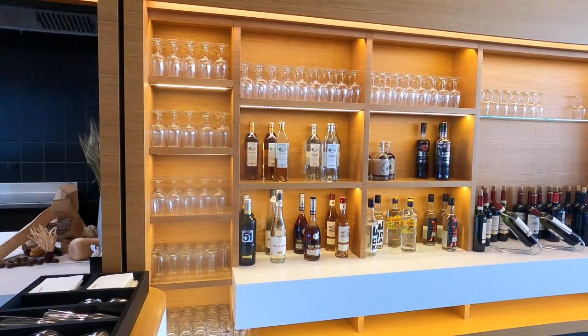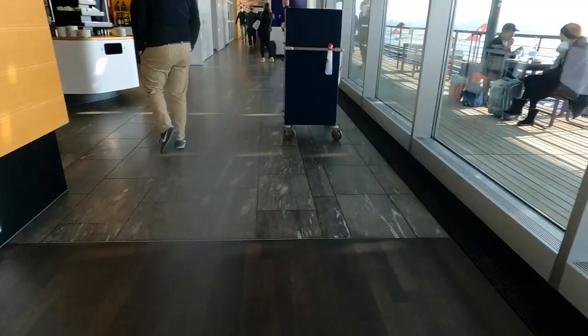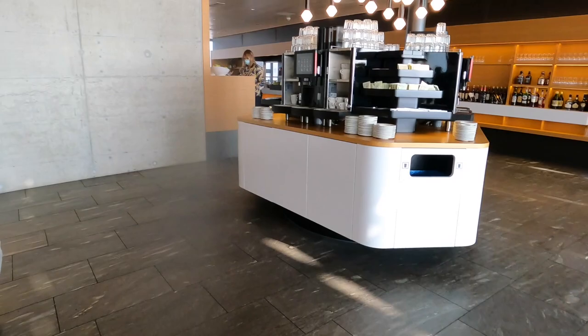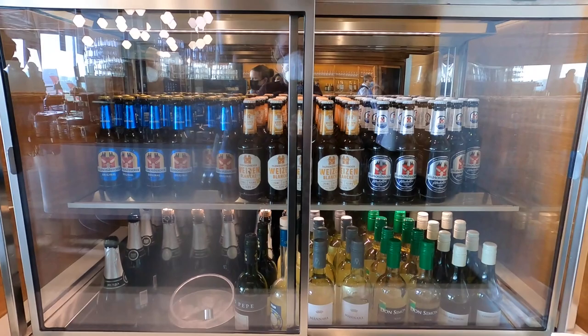In terms of alcohol there are a lot of options — you can have scotch whiskey or wine that you can serve yourself. I really liked the coffee section in the middle; it has a bunch of different options including cappuccinos and espresso. There's also a selection of different beers you can grab and go. Overall, lots of alcohol options to choose from in the lounge.